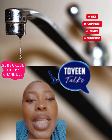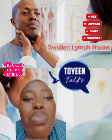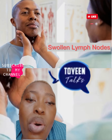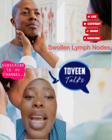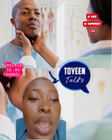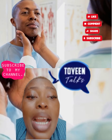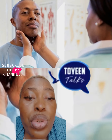Another one is swollen lymph nodes. You have small bean-shaped glands in your neck, armpits, and other places in your body. When they are swollen, it often means you are fighting an infection like a cold or strep throat. But some cancers like lymphoma and leukemia can also cause this kind of swelling. Talk to your doctor to pinpoint the cause.